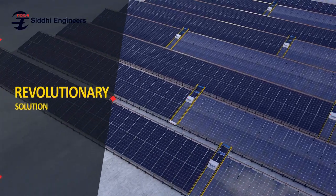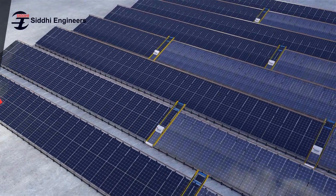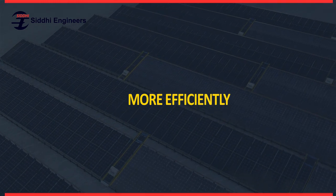A revolutionary and innovative solution, Pegasus helps solar parks deliver more energy, more efficiently.